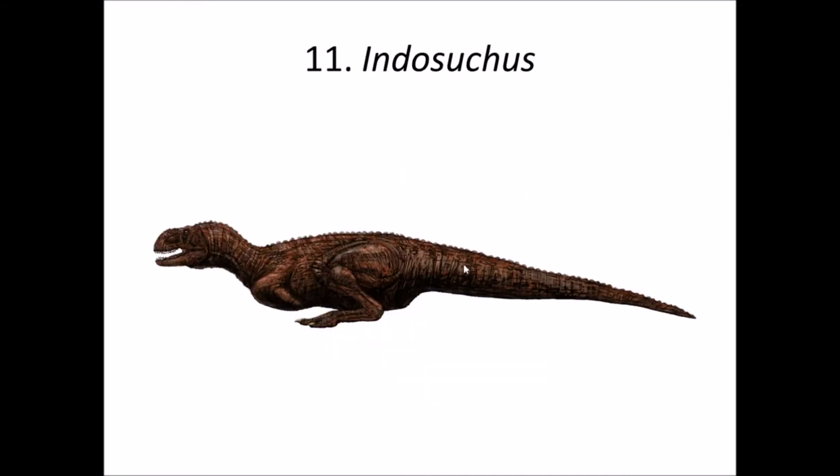Number 11 is Indosuchus — a late Cretaceous abelisaurid theropod dinosaur. This dinosaur looks similar to Indosaurus and is a relative of Rajasaurus. It too had a crested head, which is very common in abelisaurids. It is known from three skull materials recovered from the Lameta formation, Jabalpur district, Madhya Pradesh. As mentioned, Indosuchus can be merged into Indosaurus according to some scholars.